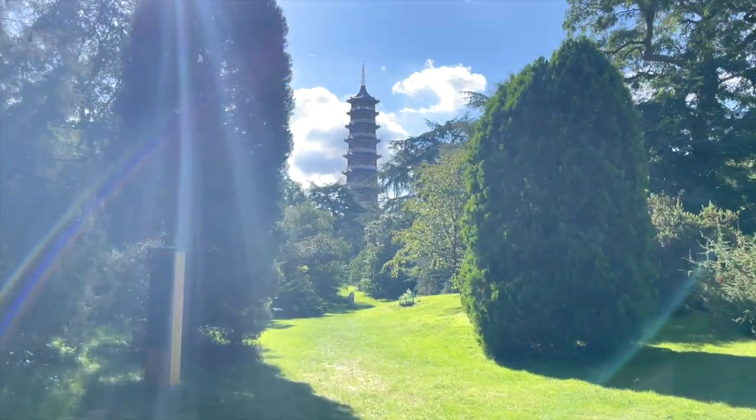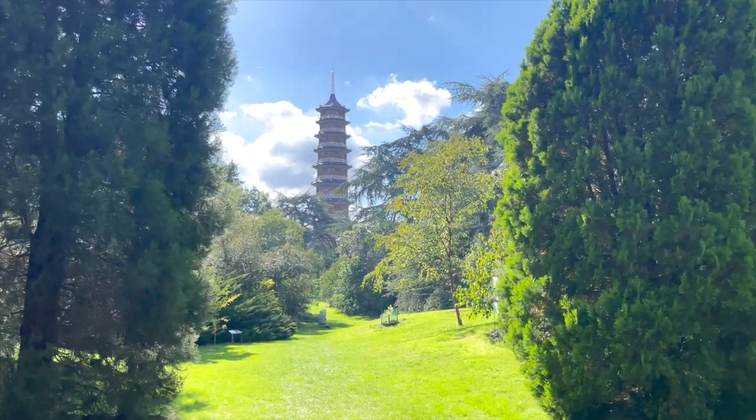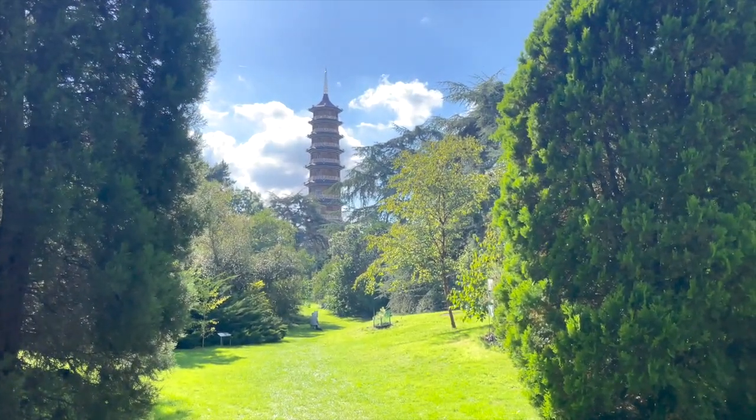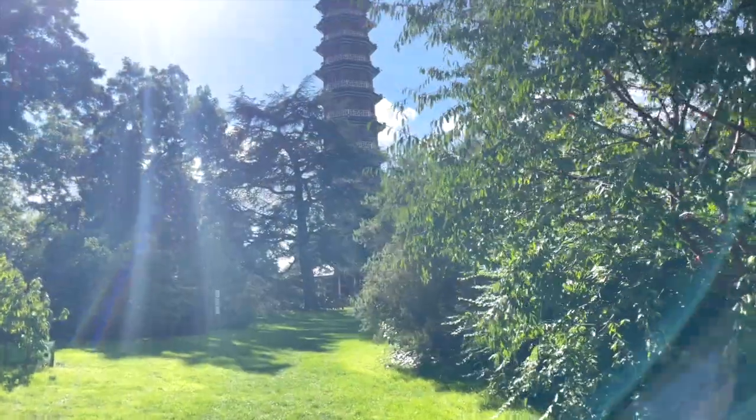To be perfectly honest, I saved it for a while and gave it a lot of consideration in terms of trying to figure out what to create. But once I went to Kew Gardens, I knew exactly what I wanted to do and that is why I'm taking you along with me.